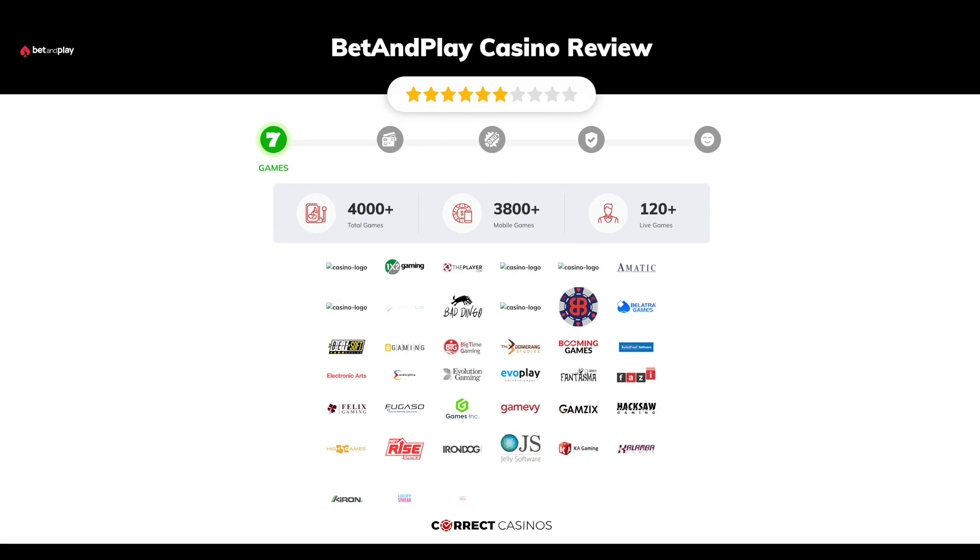Chapter one: Games. Bet and Play Casino offers over 4,000 slots and more than 120 table games. In Bet and Play Casino you will find titles from top software providers like One Spin for Win, 1x2, For the Player, 5 Men Games, 7 Mojos, and others.